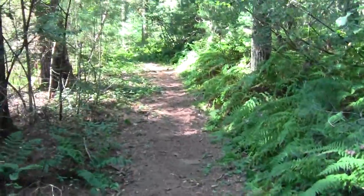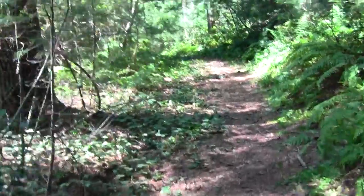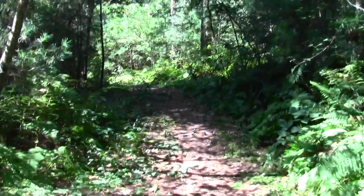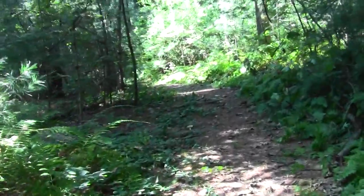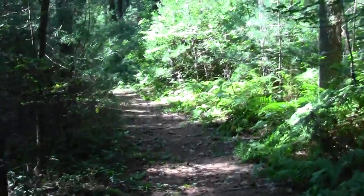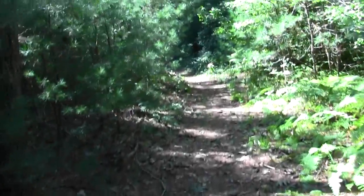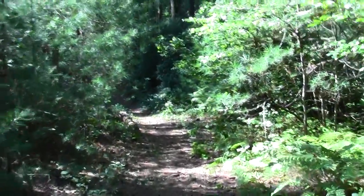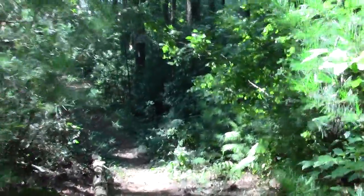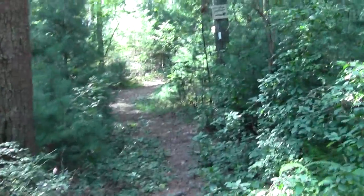Here's an old stack of logs, no doubt home to chipmunks — a chipmunk condominium! A lot of scrub pine understory, and boulders and pine up above.